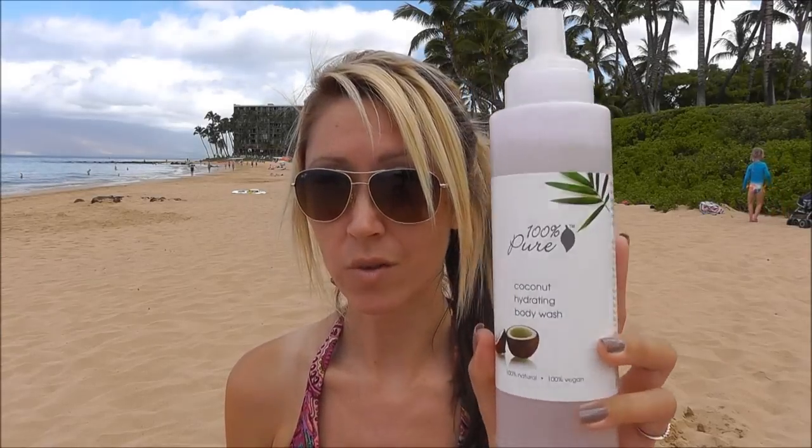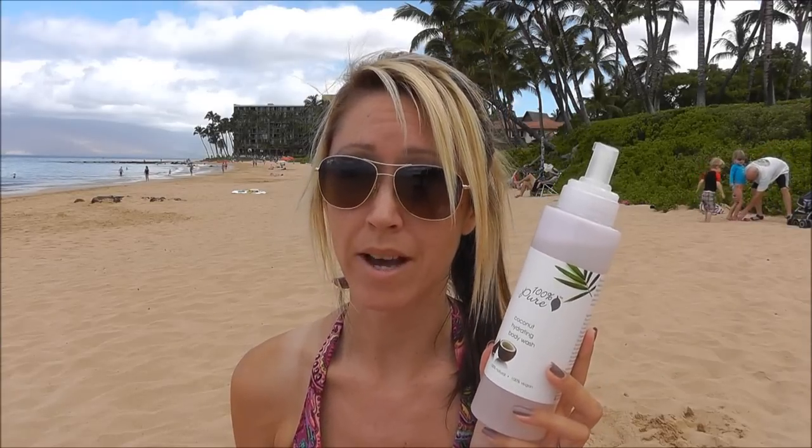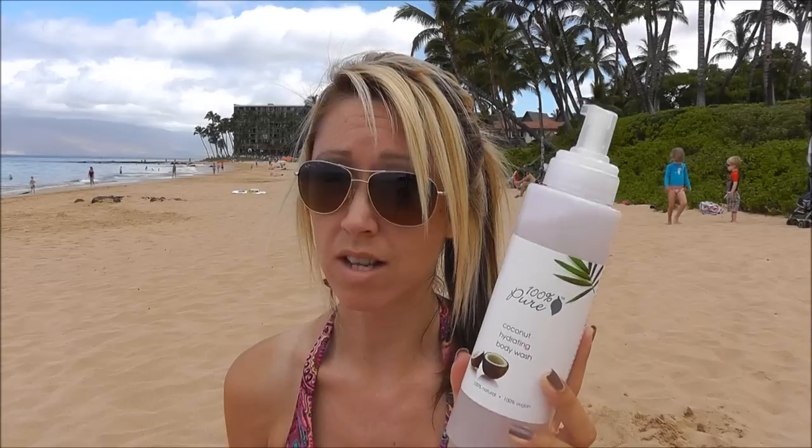I did find two products from 100% Pure that I really like a lot. I don't want to talk too much about them because I'll have other videos going more in-depth. This is the 100% Pure Coconut Hydrating Body Wash. It was $12 for 17 ounces. I was buying Philosophy Shower Gels, which are around $16 for 16 ounces. So this still costs less and you get one ounce more, and it comes in a little pump bottle which I really like.